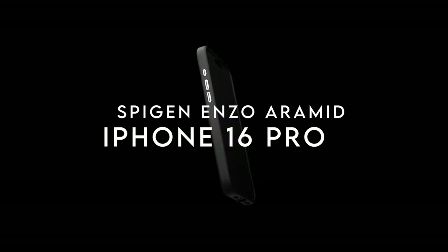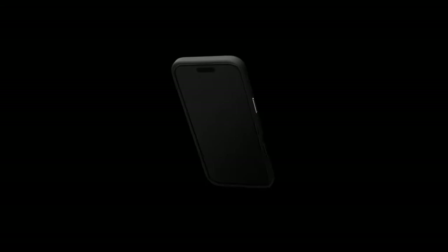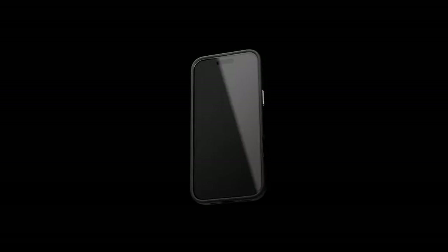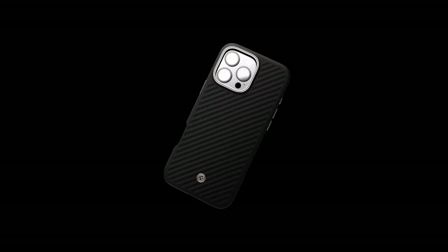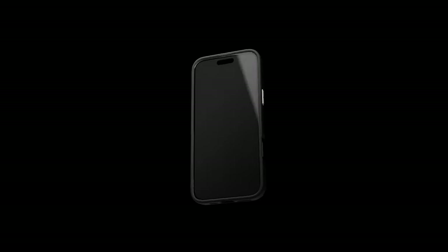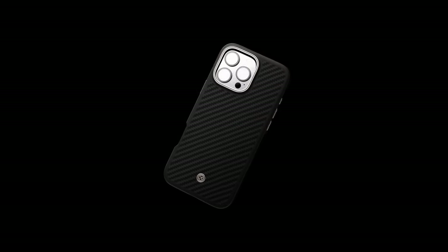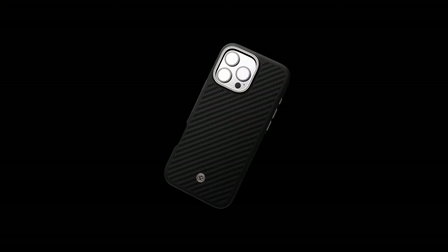On number 2, Spigen Enzo Aramid. The Spigen Enzo Aramid case redefines durability with its premium bulletproof AeroCore Aramid and TPU blend, ensuring your device is well-protected without sacrificing style. The rigid outer shell, boasting a sleek carbon finish, not only looks sharp but also enhances grip, making it comfortable to hold. Inside, a soft suede lining cradles your phone, providing an extra layer of protection against scratches. One of the standout features is the diamond-cut anodized hardware, which adds a non-corrosive touch that complements the case's sophisticated look. The raised edges offer reliable protection for both the screen and camera.